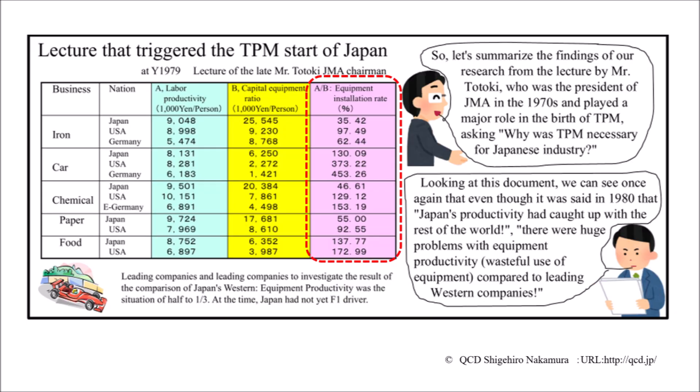In the 1980s, the industrial world was in an uproar over the fact that Japanese industry had finally caught up with the productivity of top European and American companies. At that time, the late JMA chairman, Mr. Totoki, showed research material to the industrial world. As you can see, the productivity of Japan, which had state-of-the-art equipment, was less than half that of top European and American companies. This research and the sense of crisis became the starting point of TPM in Japanese industry.